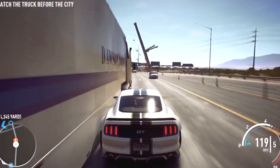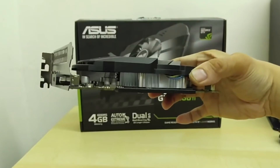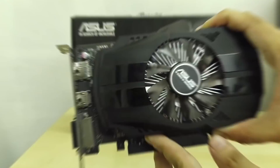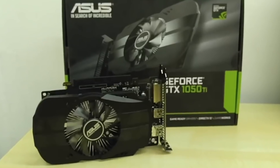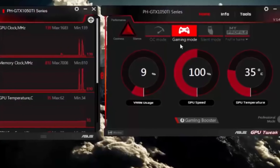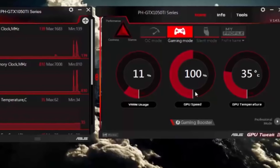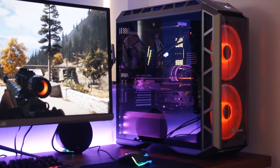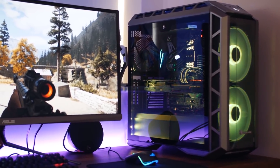This graphics card is equipped with dual fan RX 480 with patented wing blade fans for maximum airflow with 105% more air pressure. It also comes with GPU Tweak 2 with xSplit Gamecaster, providing intuitive performance tweaking and instant gameplay streaming.